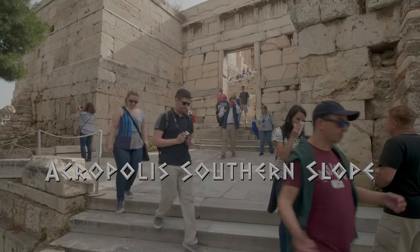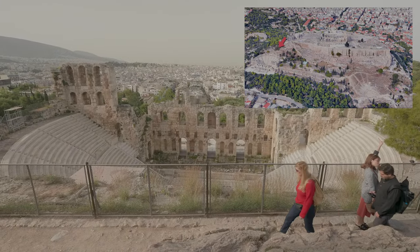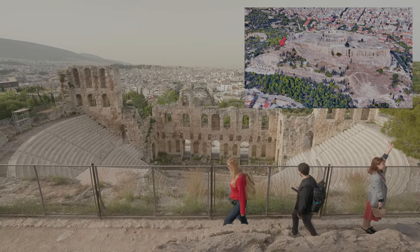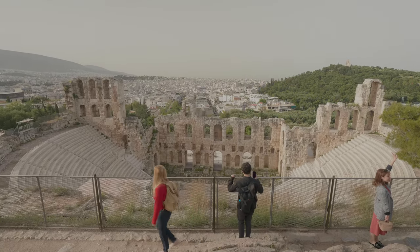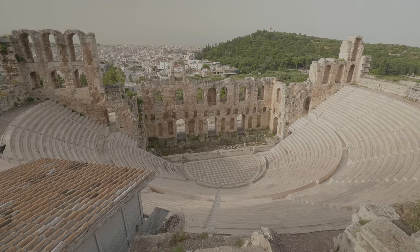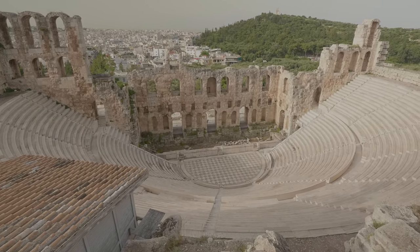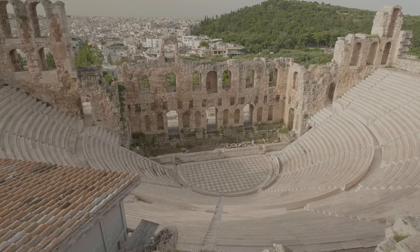After walking out of the Propylaia and turning left onto a narrow pass south, we see the Theatre of Herod Atticus. It was built in Roman times in 161 AD by the Athenian magnate in memory of his wife. It was restored in 1950 and is now the main venue for the Athens Festival.